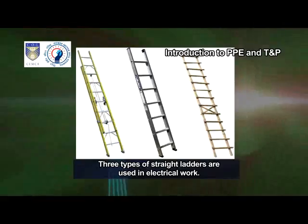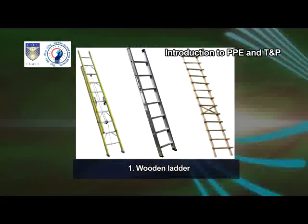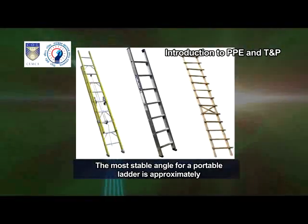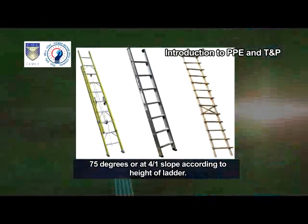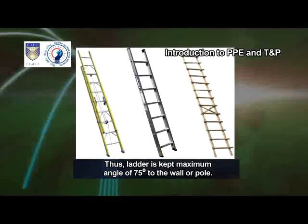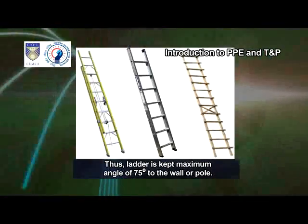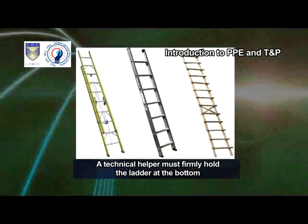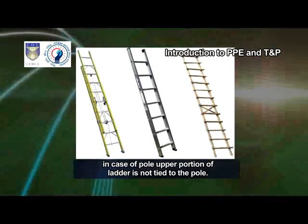Ladder. Three types of straight ladders are used in electrical work: wooden ladder, aluminum ladder, and fiberglass ladder. The most stable angle for a portable ladder is approximately 75 degrees, or at a 4 by 1 slope according to the height of the ladder. Thus, the ladder is kept at a maximum angle of 75 degrees to the wall or pole. A technical helper must firmly hold the ladder at the bottom in case the upper portion of the ladder is not tied to the pole.